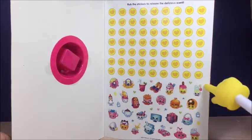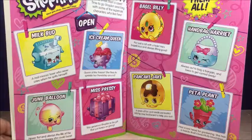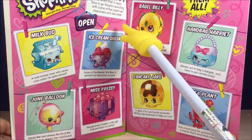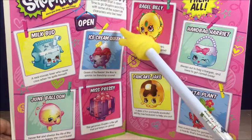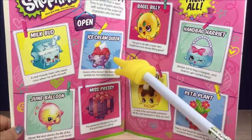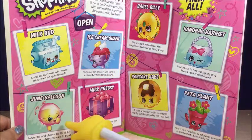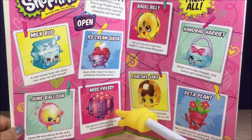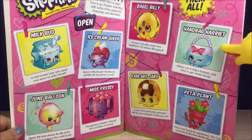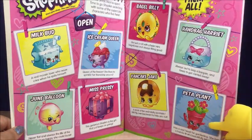And all the cute stickers here, look. The small mart is open. Time to go Shopkin searching with some super cute characters who live here: Milk Bud, Ice Cream Queen, June Balloon, Miss Prissy, Big Old Billy, Handbag Harriet, Pancake Jake, Peeta Plant.